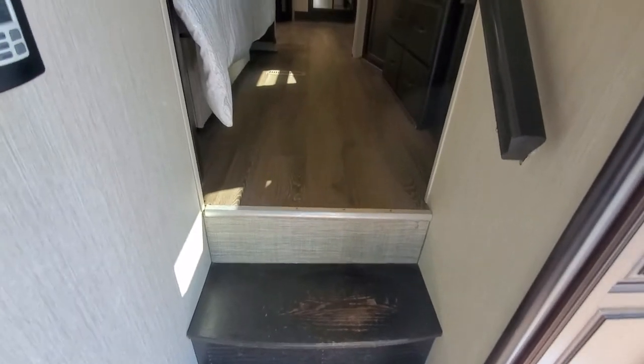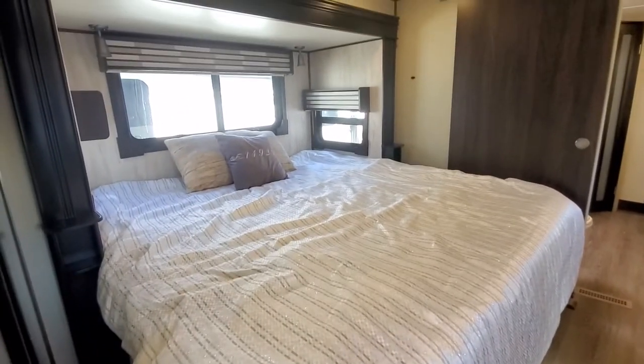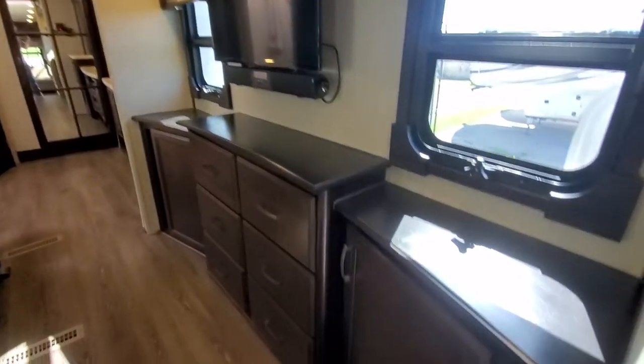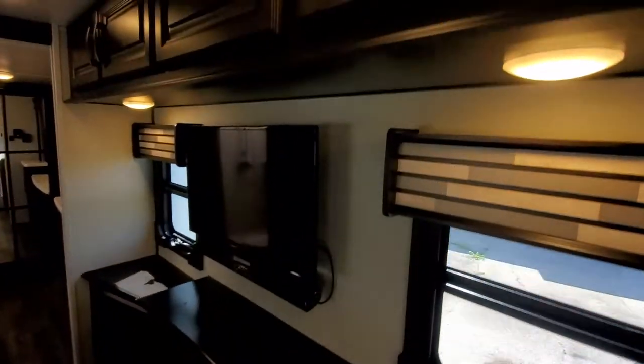Coming up into the bedroom here — king-size bed, you can always go down to a queen if you prefer. It's got a lot of bedroom storage.